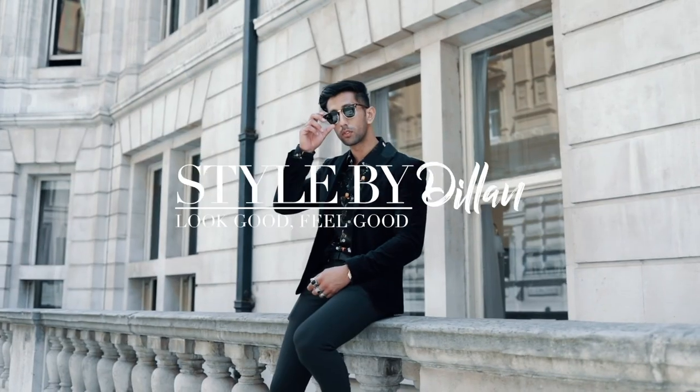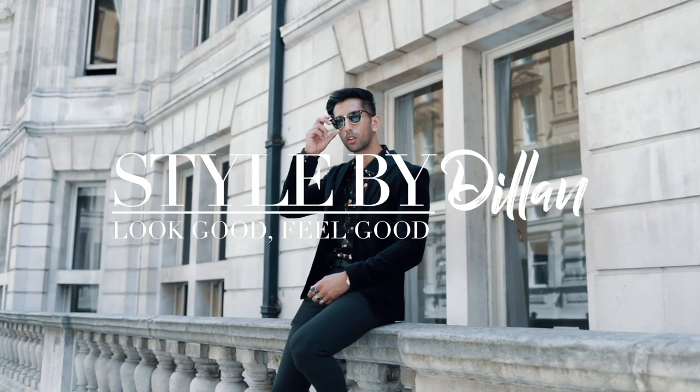What's going on everyone, welcome back to my channel. In this video I'm going to take you through a few pieces I recently got from Zara. I hope you guys are all well and staying safe and healthy during these crazy coronavirus times.